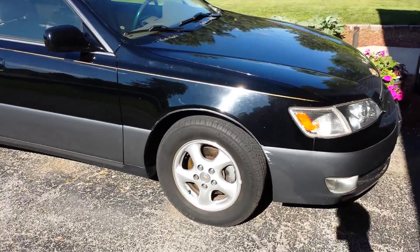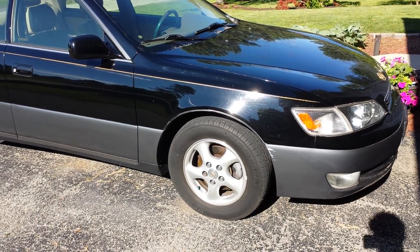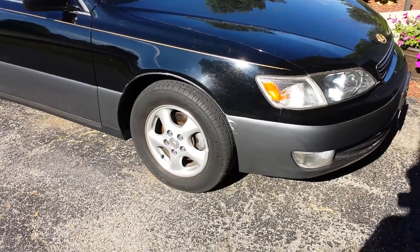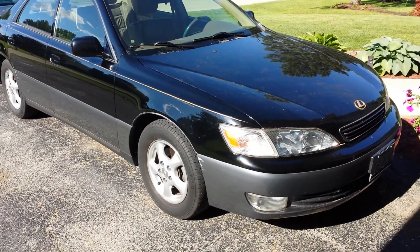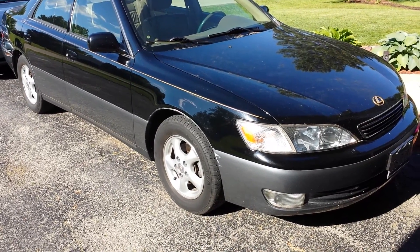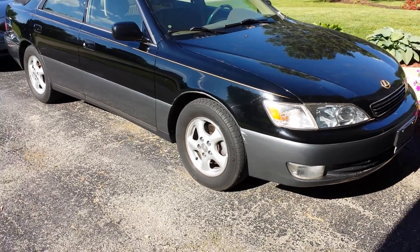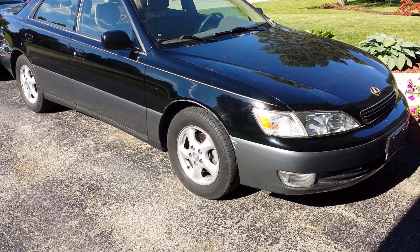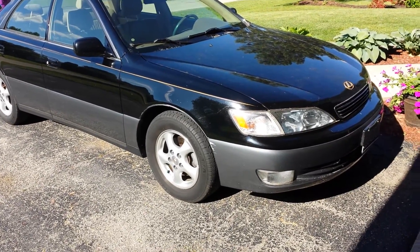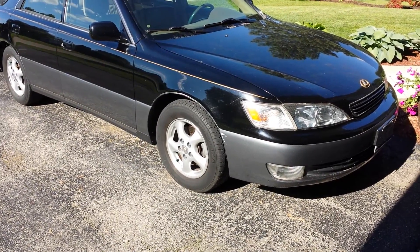It was my father's parents' car, and after my grandma passed away about two years ago, the car really didn't get driven much because there was only one person living at the house. It was driven to my dad's house probably in June of 2015, where it mostly sat. It was started and run a little bit occasionally, not driven a whole lot, until about three weeks ago when it was driven here.